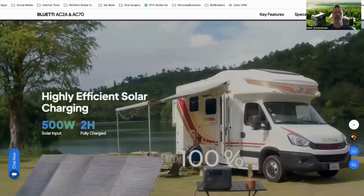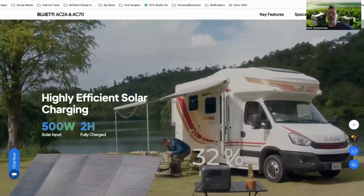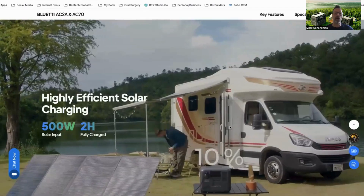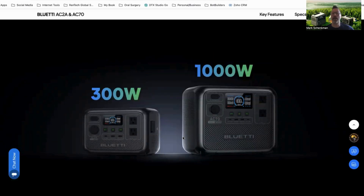As you can see here, you can charge these not only from solar power — and you can see here it charges up to fully charged in only two hours — utilizing these portable solar panels that we have on our site as well. We have several different options: a 300 watt, 600 watt, 1,000 watt or one kilowatt, and a two kilowatt device.